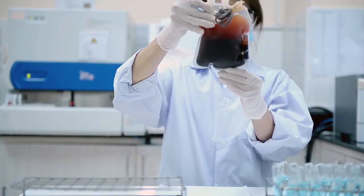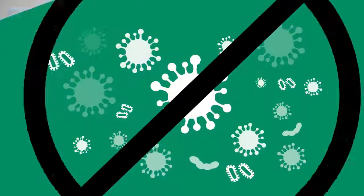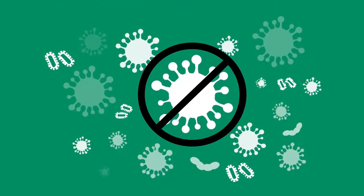After all the time, effort and resources you've put into developing your product, the last thing you want is for it to get contaminated during the final step, fill and finish.